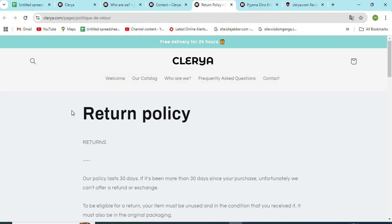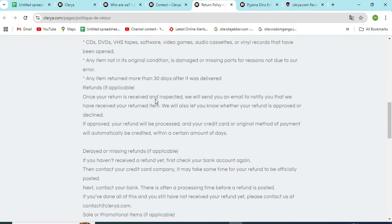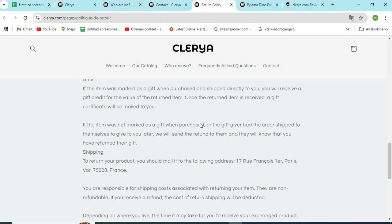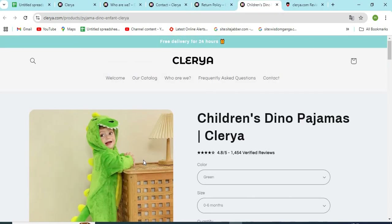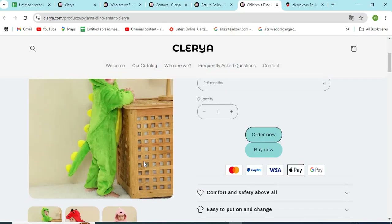Fourth, check the full return and shipping policy. The detailed return and refund policy should be explained on the site by the owners. Read all the important terms and conditions regarding returns and refunds. Fifth, check if the models and product images are properly visible. If the images are cropped or copied from other websites, that might be a sign of a scam.